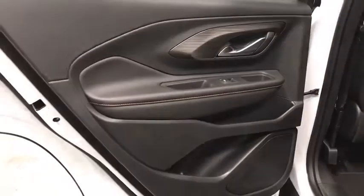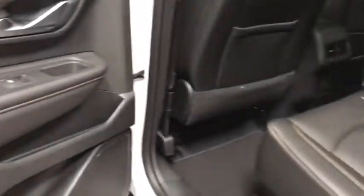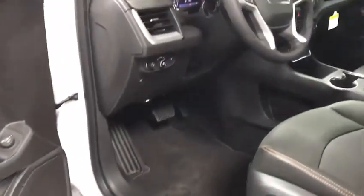Power windows, panic alarm, HD radio, remote keyless entry — this beauty will even make your house keys jealous. Drive it today!